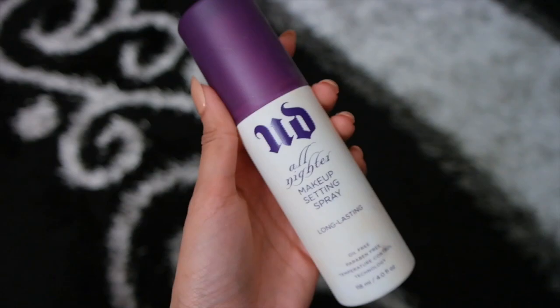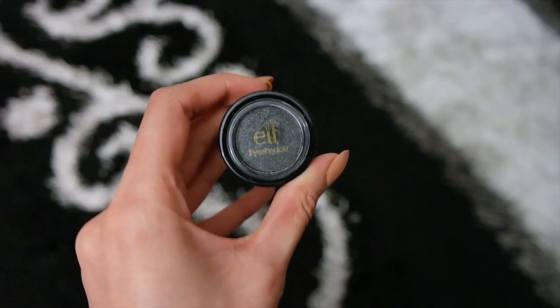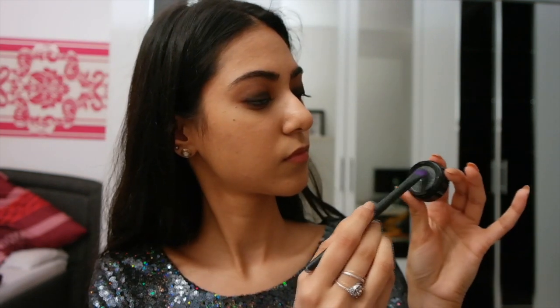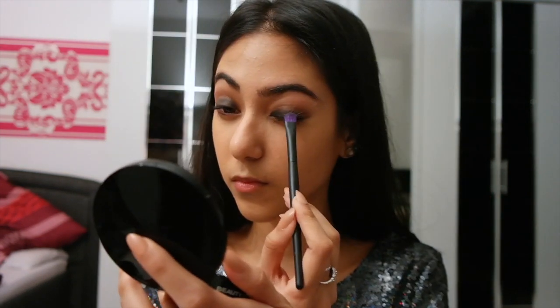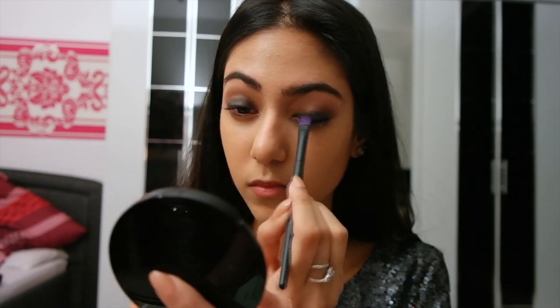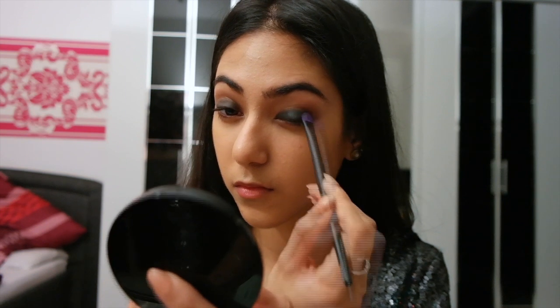Next I'm taking my Urban Decay setting spray and spritzing it onto my eyeshadow brush, then taking my Elf eyeshadow in a really pretty black silvery color and patting it onto my lid. The setting spray makes the color much more vibrant and makes the glitter stand out even more.